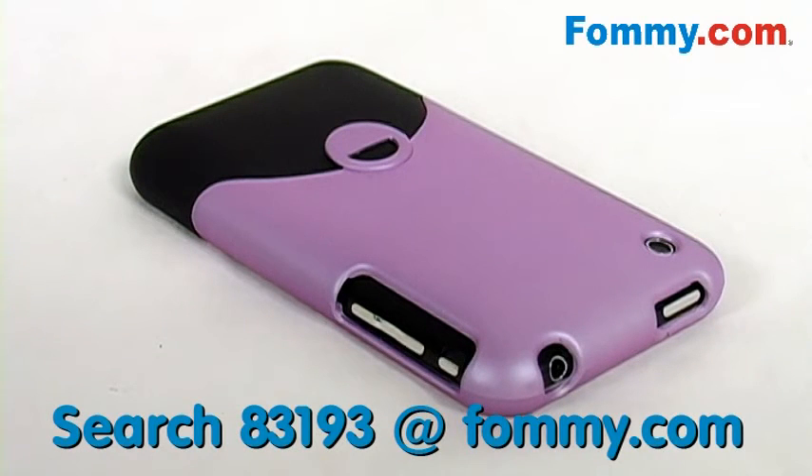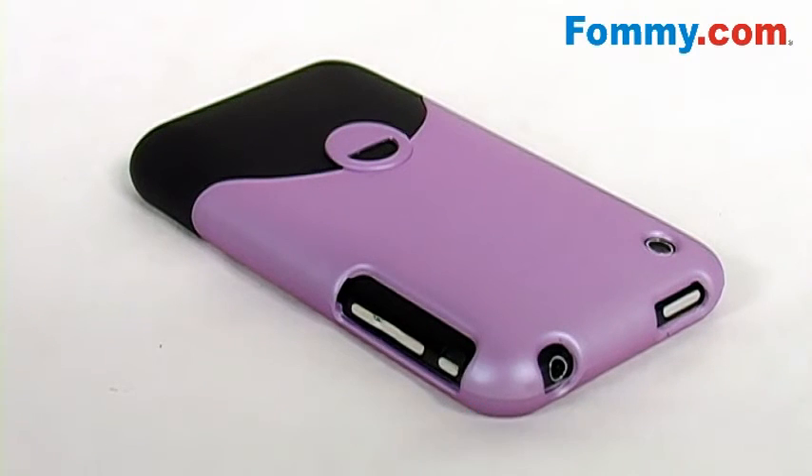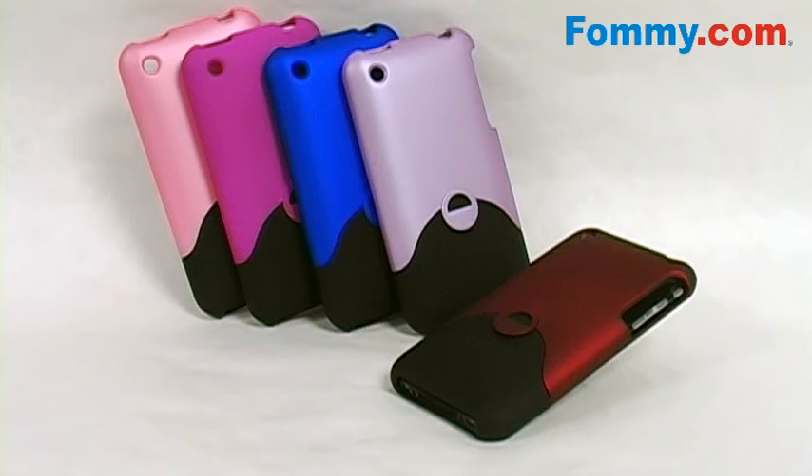Pick up a Cayenne case for your iPhone 3G or your iPhone 3GS today at Foamy.com.